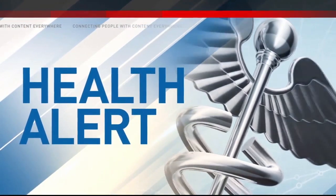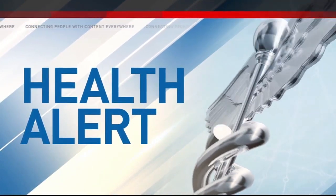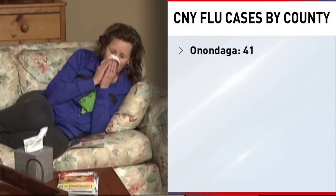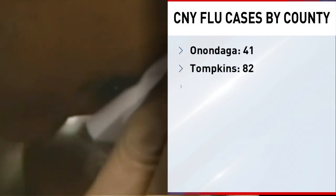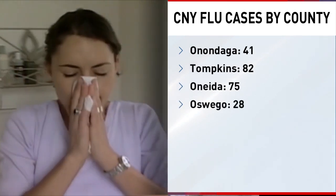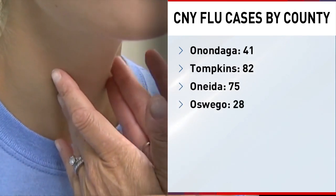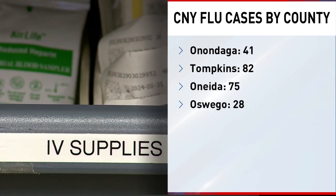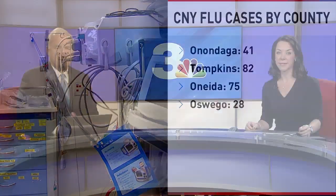Local and state health departments are sounding the alarm about rising flu cases. Most counties in central New York are reporting an increase in case counts. Onondaga County has seen 41 flu cases; Tompkins and Oneida counties have seen 82 and 75 cases respectively; and Oswego County has reported 28 flu cases. The increase in case counts contributes to issues already facing a struggling health care system.